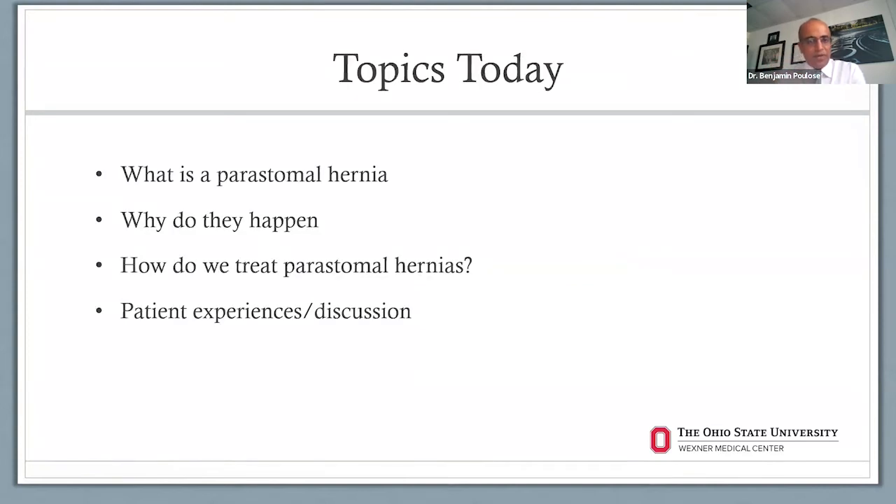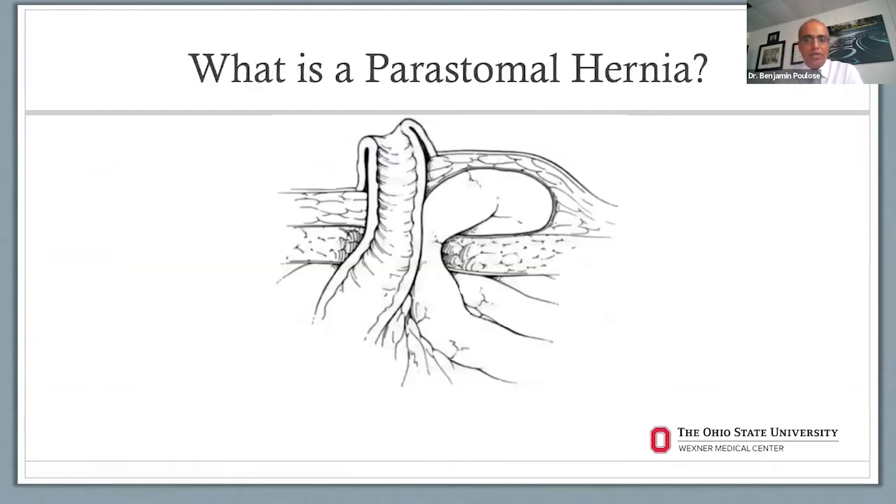These are the topics I'm going to cover today: what is a peristomal hernia, why do they happen, and how do we treat peristomal hernias. A stoma itself is kind of a controlled hernia where you have to have a hole in the abdominal core musculature to allow the ostomy to pass through. A peristomal hernia is alongside that hole — typically a piece of small intestine or even colon that can pass through and get stuck between the abdominal wall and where the ostomy is.